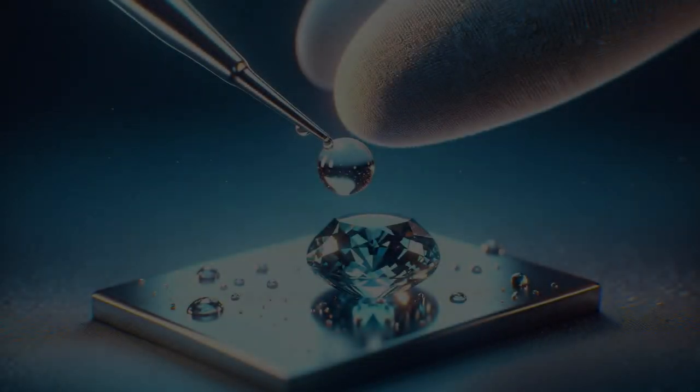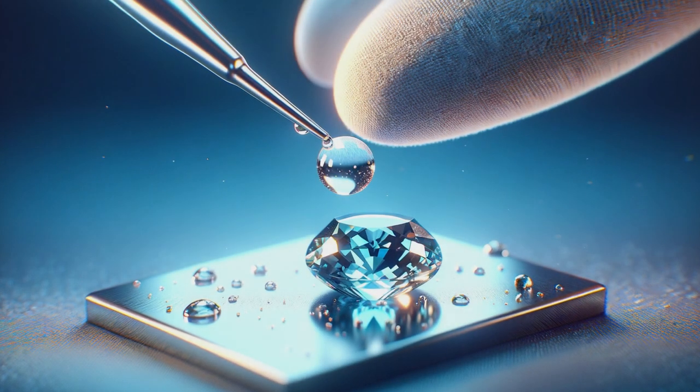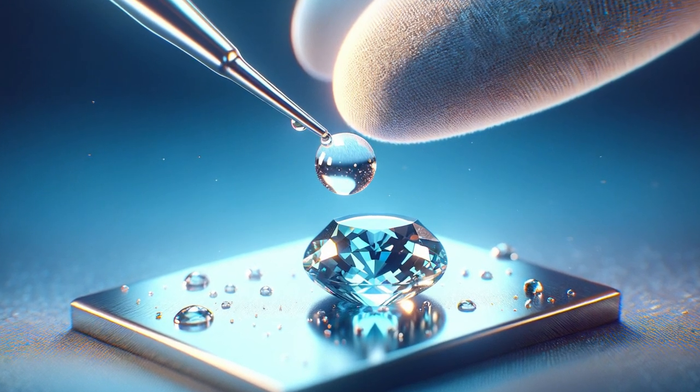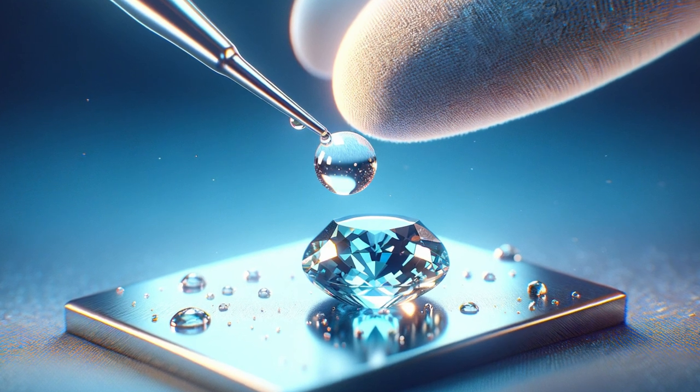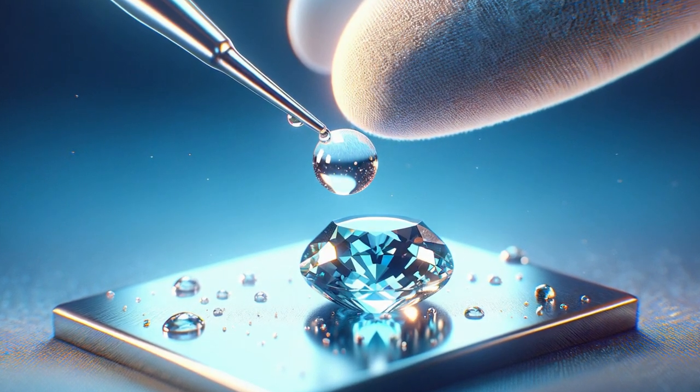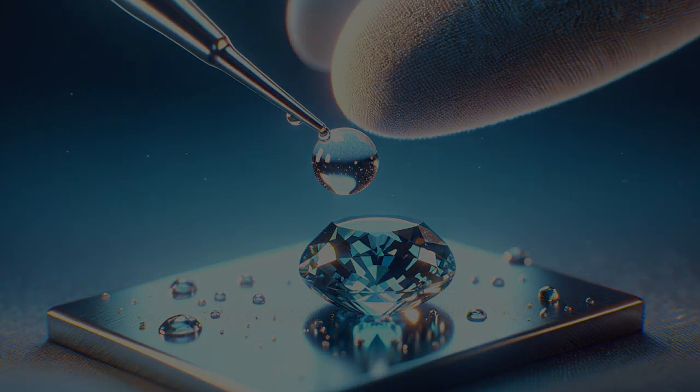Now, a word of caution. Solvents like acetone can interact with oil or wax. But beware — this method is not for the faint of heart or the untrained hand. It can damage some gemstones and should only be performed by professionals.